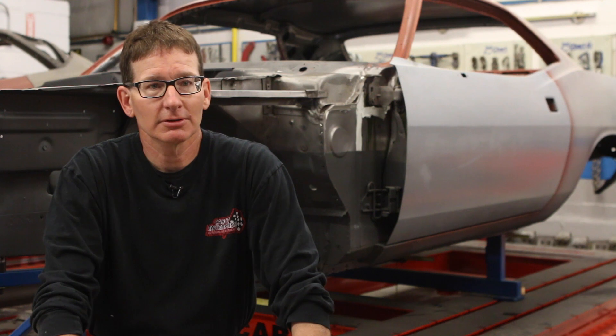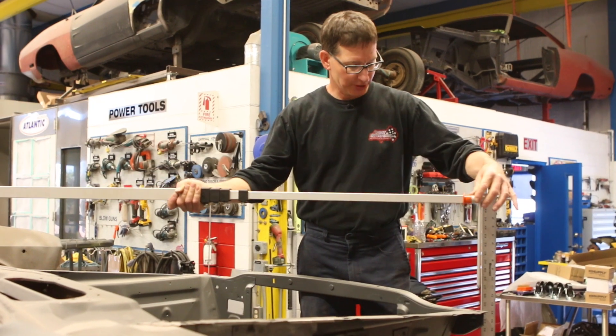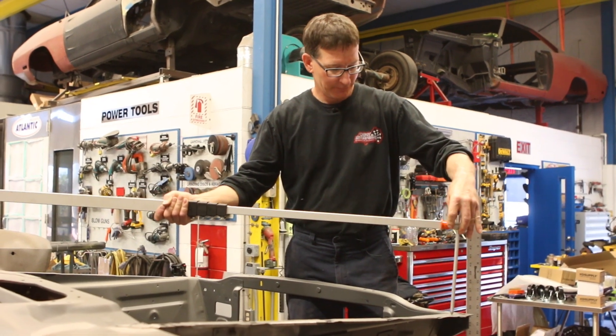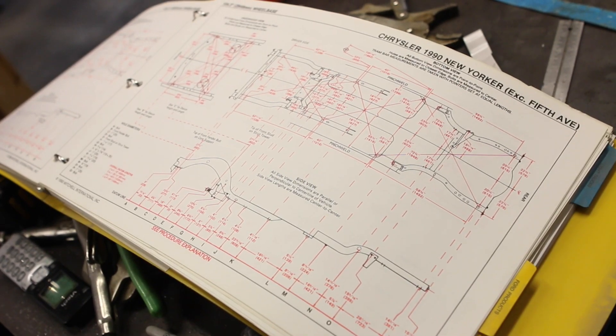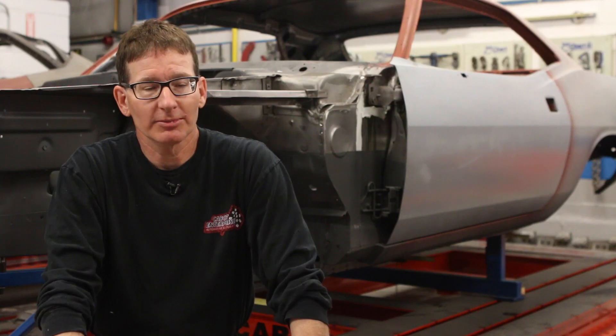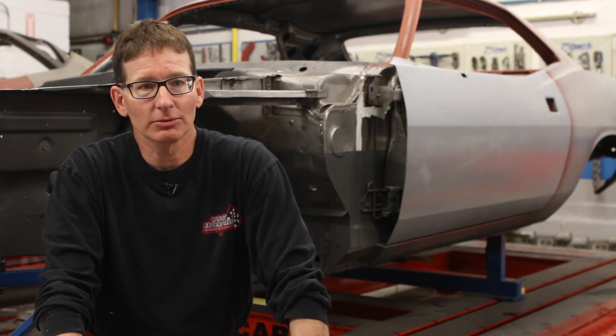The drive to do serious restorations comes from within the person. It's something you can't be taught, in my opinion. You have to have that desire to want to be the best you can be when you do a job.